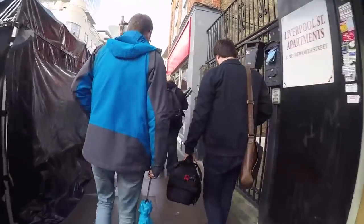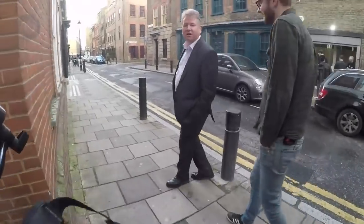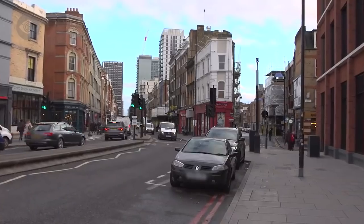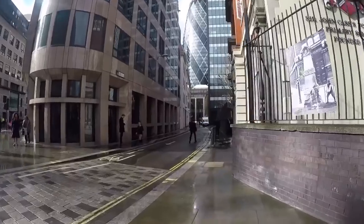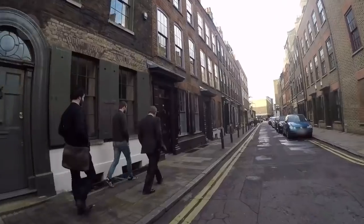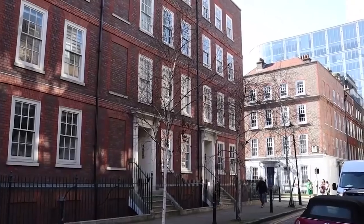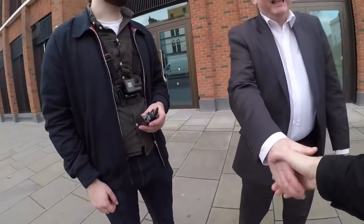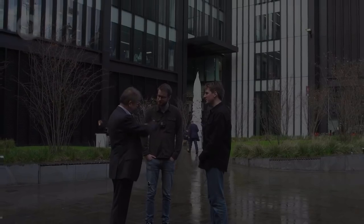Finding the places where the Ripper committed his atrocities is no easy task. The ancient streets of Whitechapel are notoriously knotted. A century of redevelopments has transformed them into even more of a maze, where old and new coexist uncomfortably. To guide us, we've enlisted historian Richard Jones, who spent over three decades walking these streets and investigating Jack the Ripper.